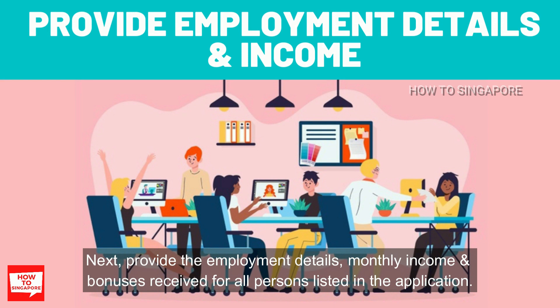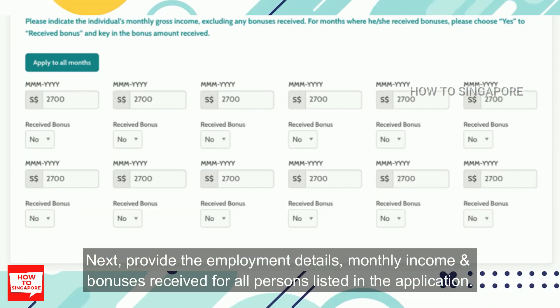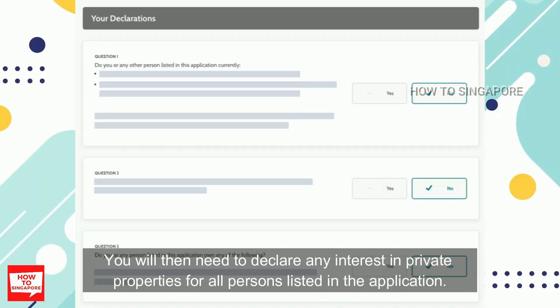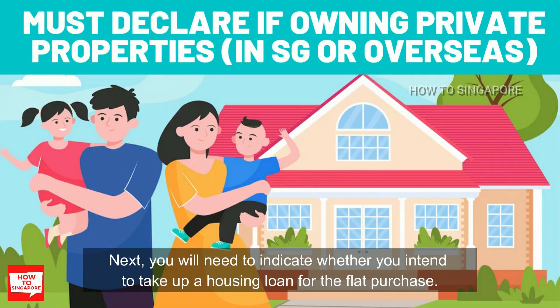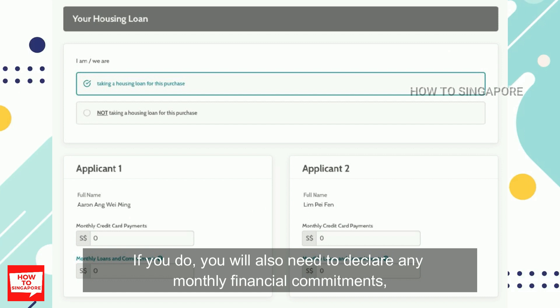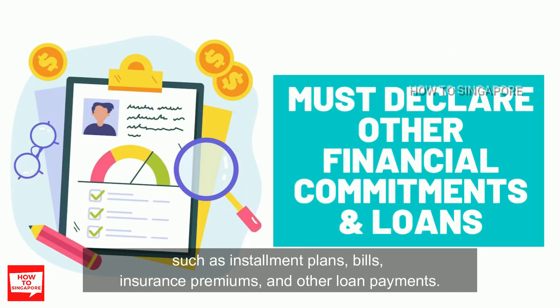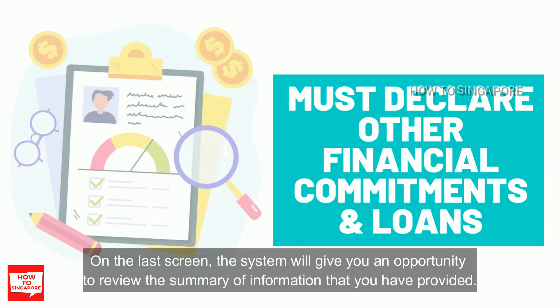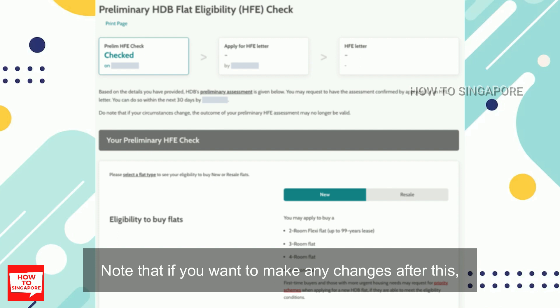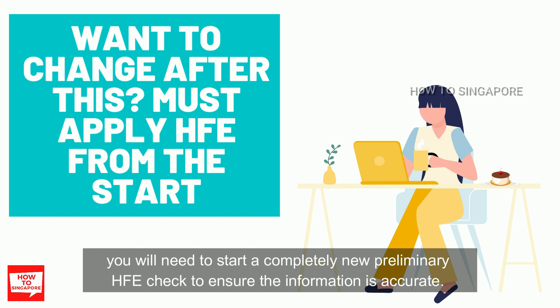Next, provide the employment details, monthly income, and bonuses received by all persons listed in the application. After that, you will need to submit declarations — declaring any interest in private properties for all persons listed. You will also need to indicate whether you intend to take up a housing loan. If you do, you will need to declare any monthly financial commitments such as installment plans, bills, insurance premiums, and other loan payments. On the last screen, the system will give you an opportunity to review the summary of information you have provided. Note that if you want to make any changes after this, you will need to start a completely new preliminary HFE check to ensure accuracy.